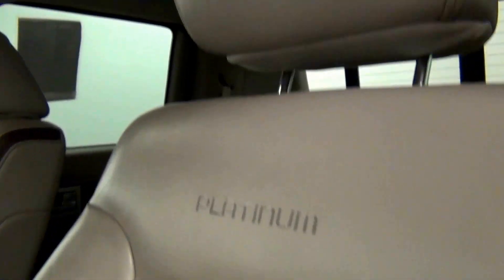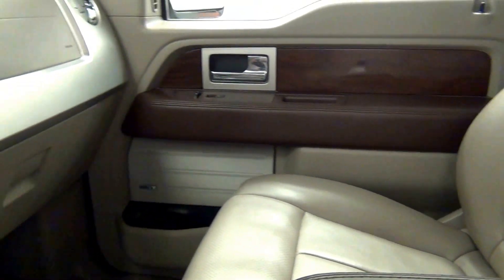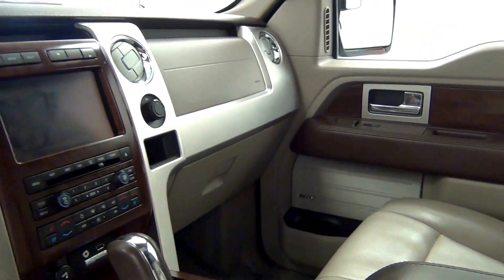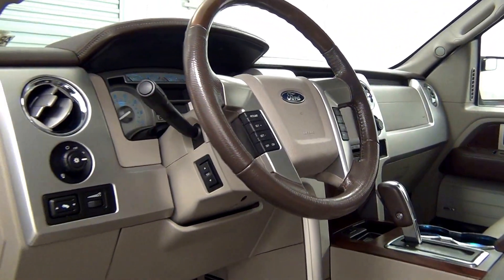Let's have a look on the inside. Some roof, the back.